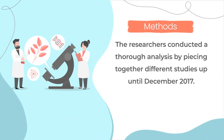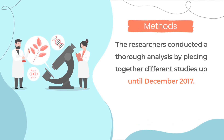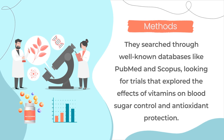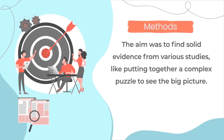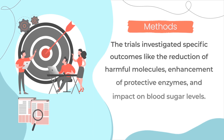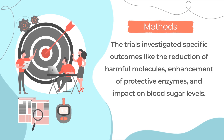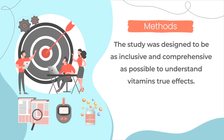The researchers conducted a thorough analysis by piecing together different studies up until December 2017. They searched through well-known databases like PubMed and Scopus, looking for trials that explored the effects of vitamins on blood sugar control and antioxidant protection. The aim was to find solid evidence from various studies, like putting together a complex puzzle to see the big picture. The trials investigated specific outcomes like the reduction of harmful molecules, enhancement of protective enzymes, and impact on blood sugar levels. The study was designed to be as inclusive and comprehensive as possible to understand vitamins' true effects.